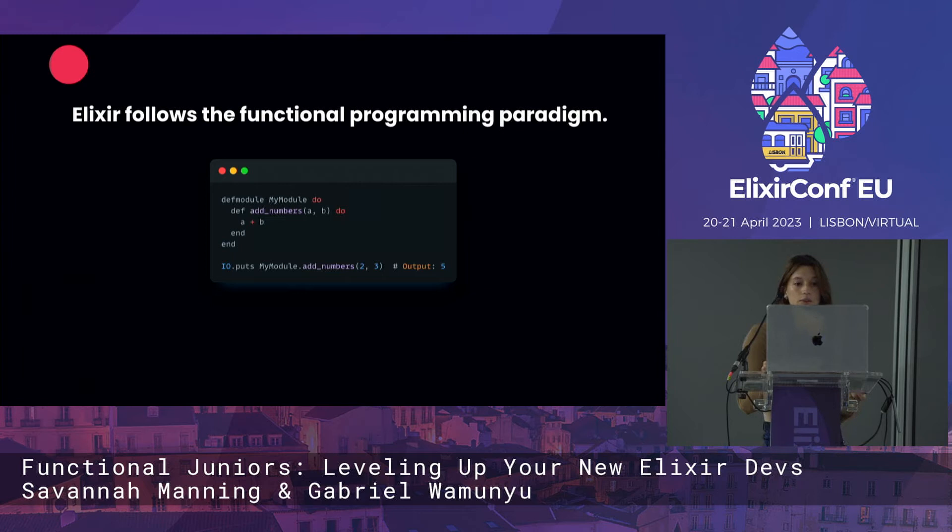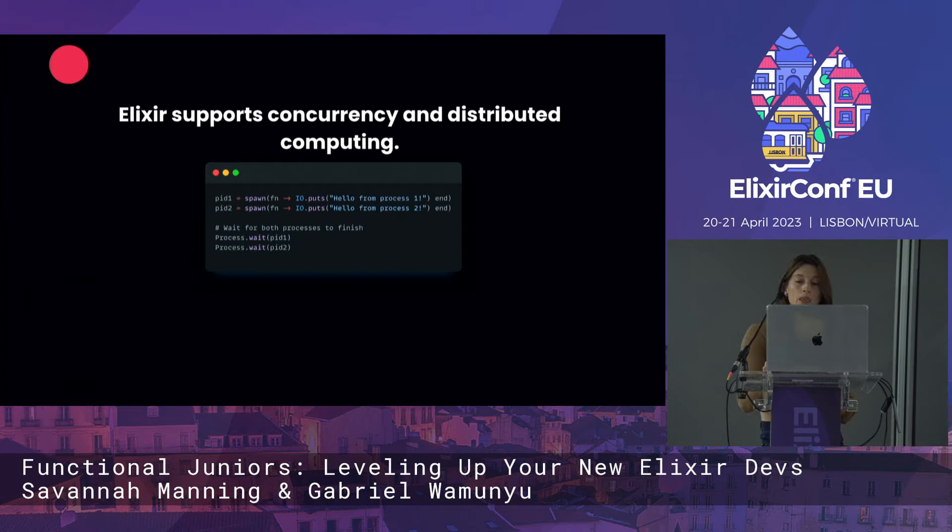Elixir follows the functional programming paradigm. One of the key principles is the use of pure functions, which have no side effects and always return the same results for the same input. The IO.puts function in Elixir is a pure function — it takes two arguments and always returns the same result without modifying any external state. This makes it easier to reason about and test code, and helps avoid bugs from unexpected side effects. Elixir also supports concurrency and distributed computing, enabling highly concurrent distributed applications deployable across multiple machines or nodes — making it a powerful choice for scalable and resilient applications.